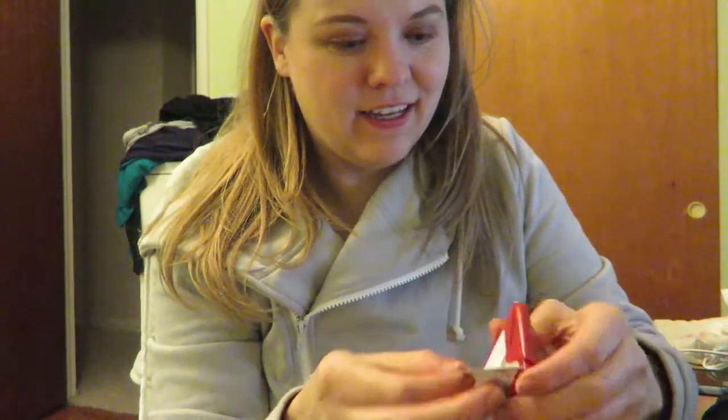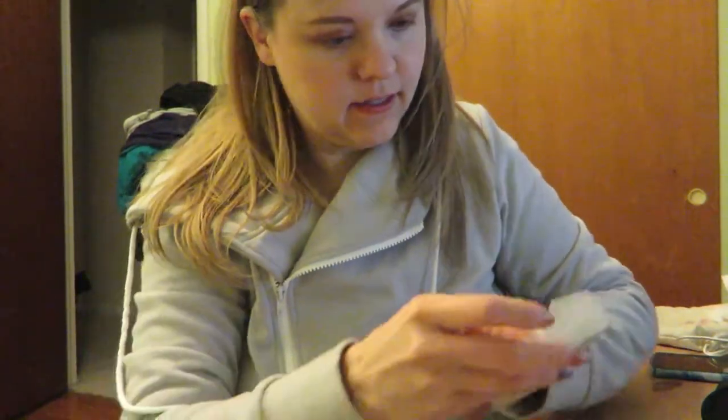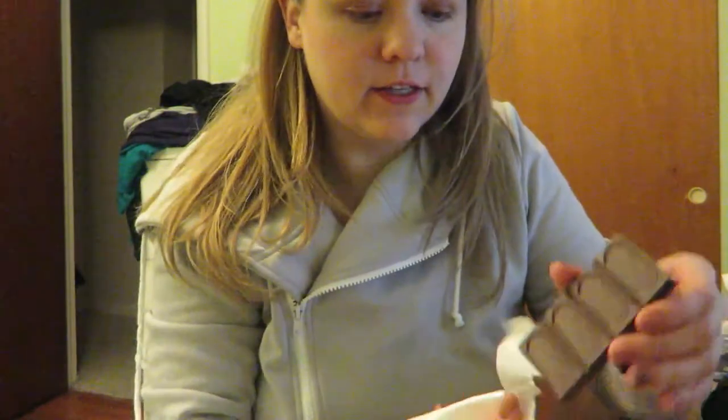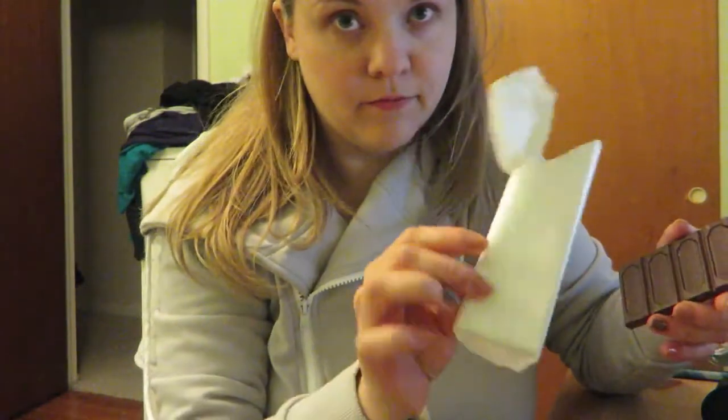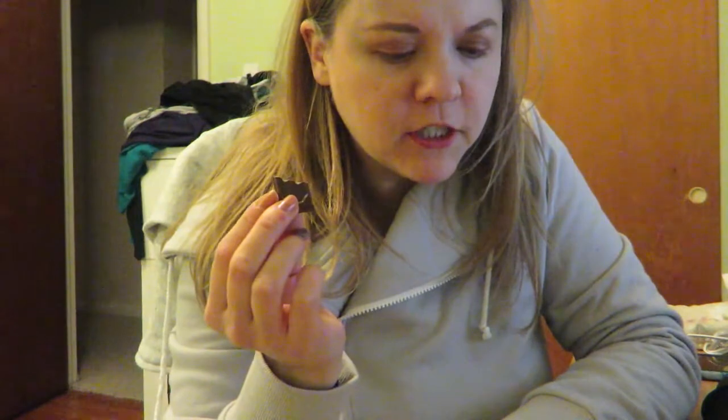I'm going for it with the almond and sea salt bar. There's a diagram of how you're supposed to open it. It's in little pieces and part of it broke off — so I'll just try one piece. That's pretty good. I'm definitely getting the sea salt. There are almonds in it for sure, and then it took a minute but I got the sea salt. It's pretty good.